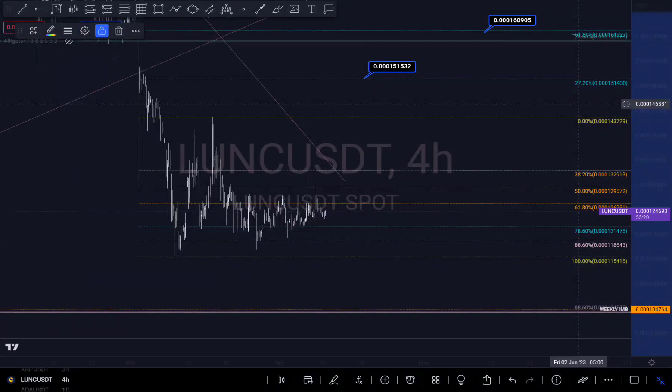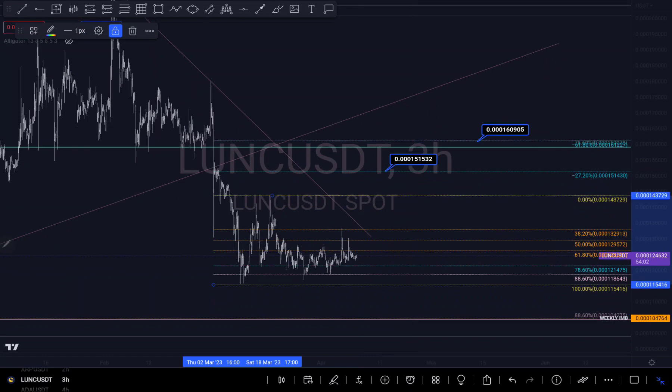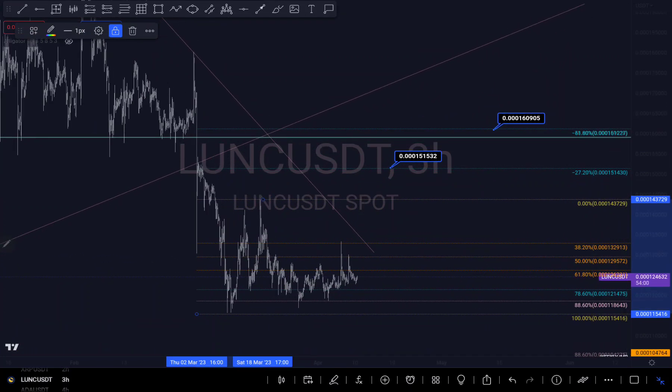Hi guys, this is an update analysis on Lunar Classic. We can see that Lunar Classic is still pushing up because it hasn't reached where I think it will go. We can see the price action will be having more of a hub trend at this level, so there's a possibility it might still get to my targets right here.